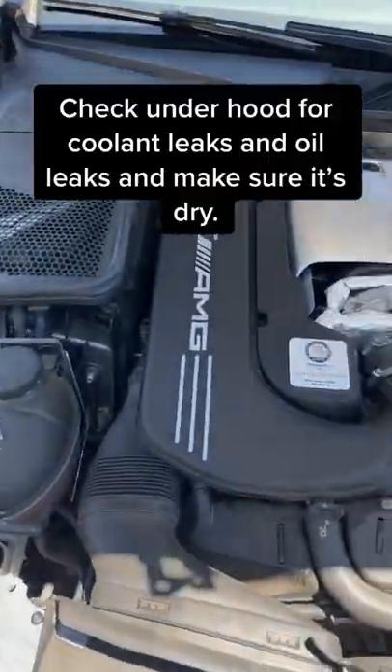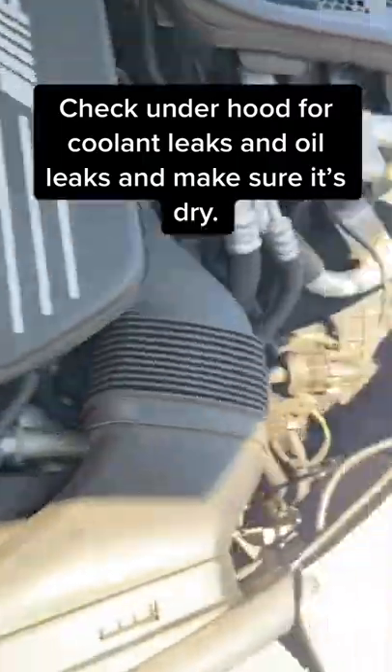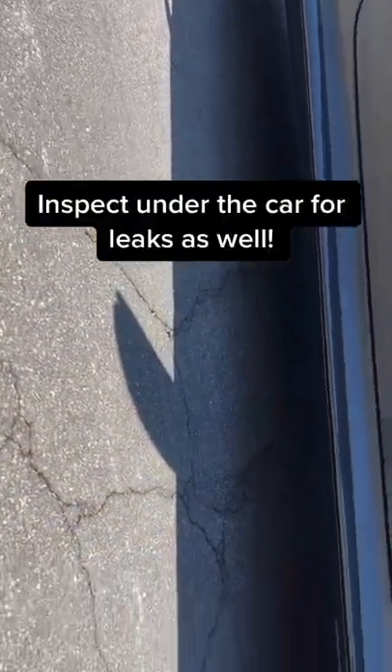Number one, you're going to pop the hood and check underneath to make sure there's no coolant leaks, no oil leakage anywhere, and just make sure it's overall dry in here. You're also going to want to check underneath the car to make sure there's no leaks underneath there as well.